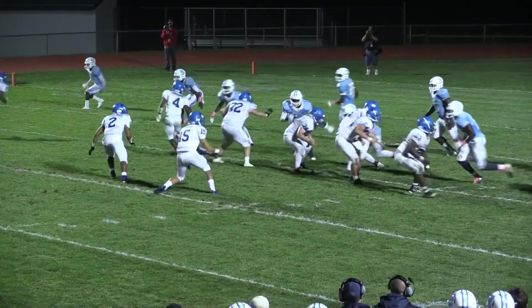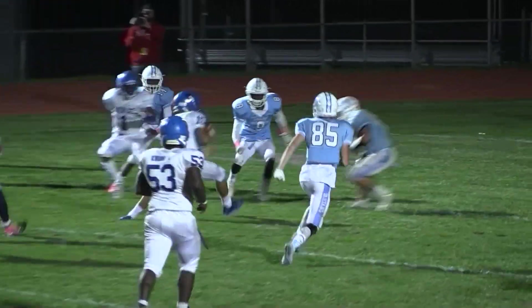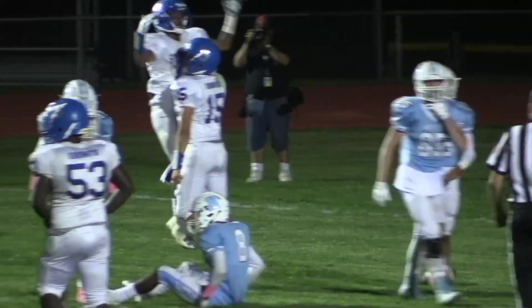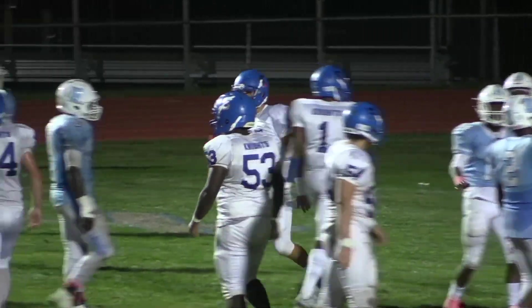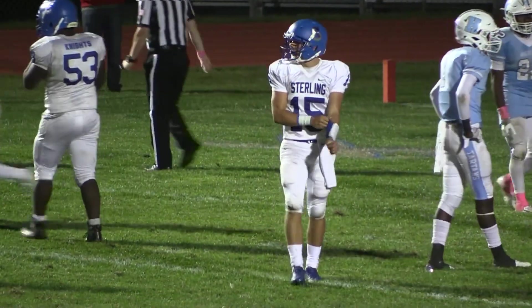Shotgun. CJ rolling left, he is being pursued. Gets by one wave of tacklers, gets by another, cuts ahead, dives for the end zone — he's in for the touchdown! It was all CJ Barrett from about 9 yards out. And Sterling increases the lead.